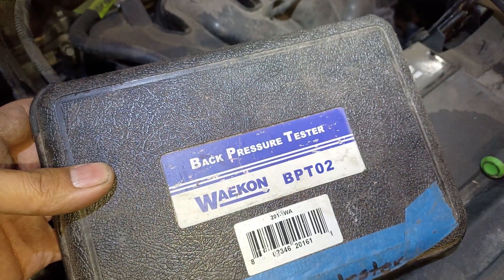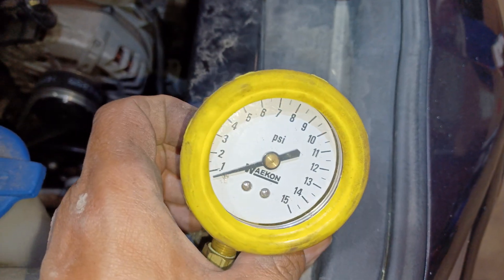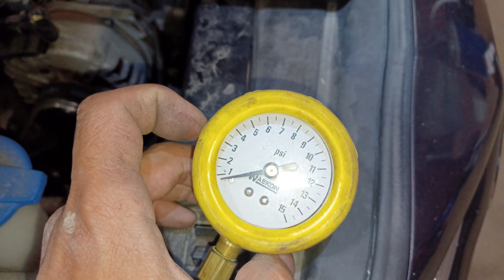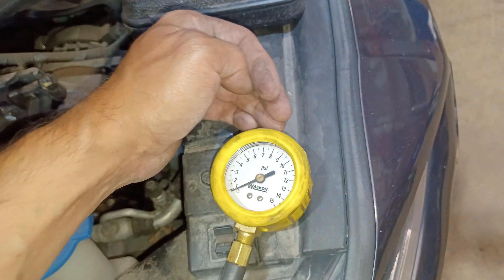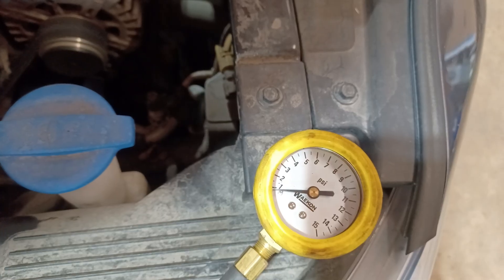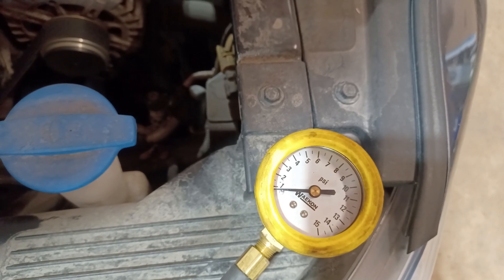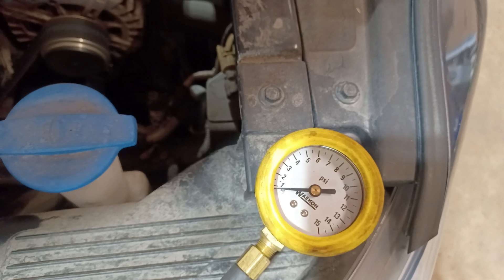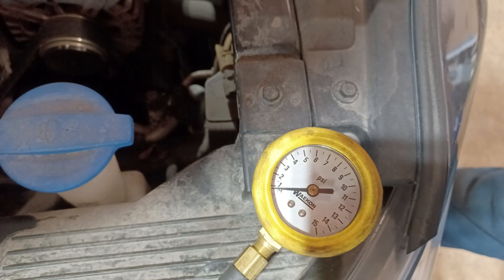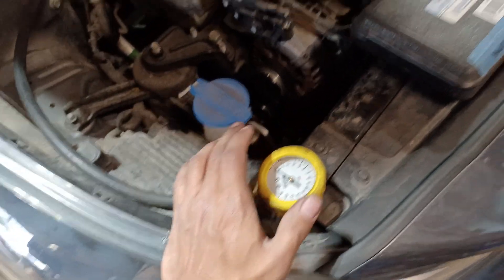I'm using the Wacom back pressure tester BP-T02. Basically once you start up the engine, we should see pretty much zero PSI. Then we're going to rev it up - even when you rev the engine it should move a little bit but not much. If you see the needle rise during idle and go even higher during full throttle, then that's a serious problem. Let's go ahead and start her up. Alright - you don't want to leave it running too long because the heat from the exhaust manifold will start to melt your tool.